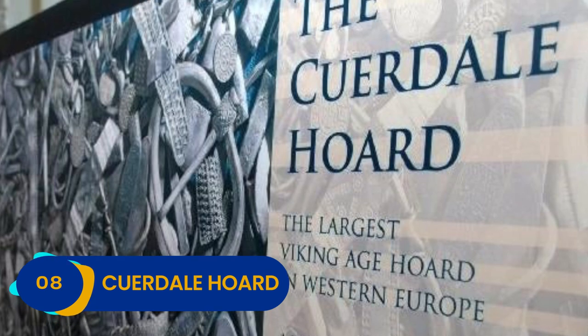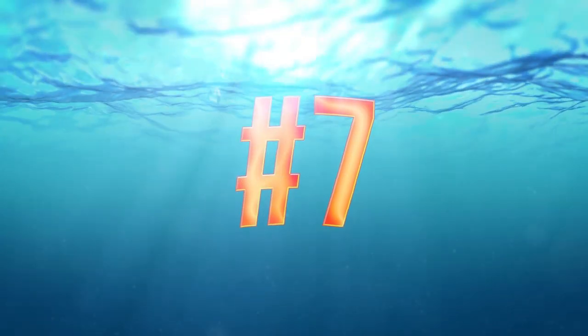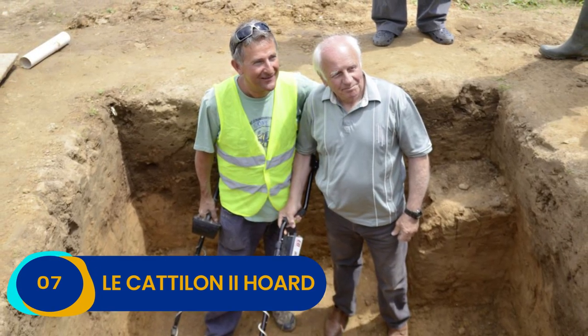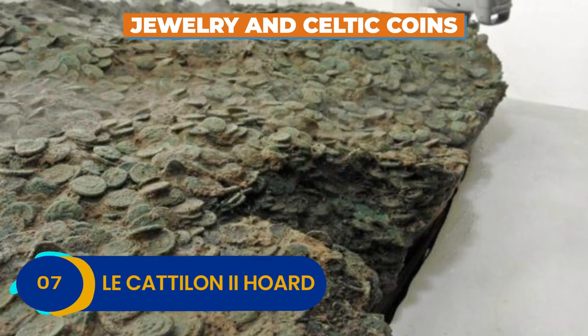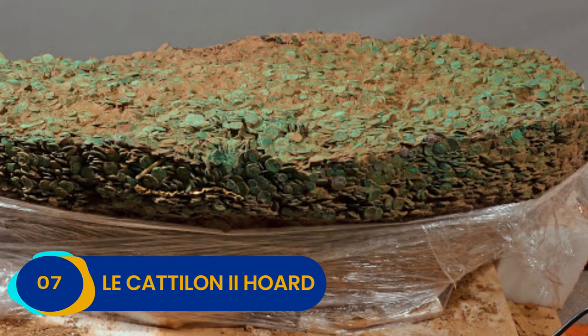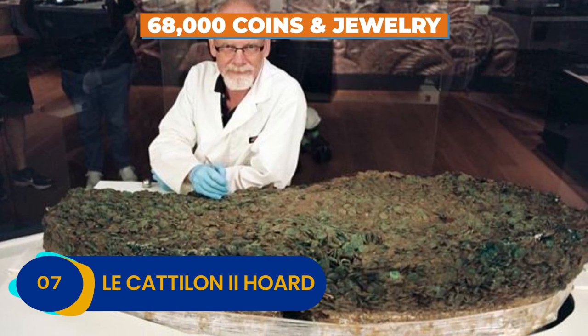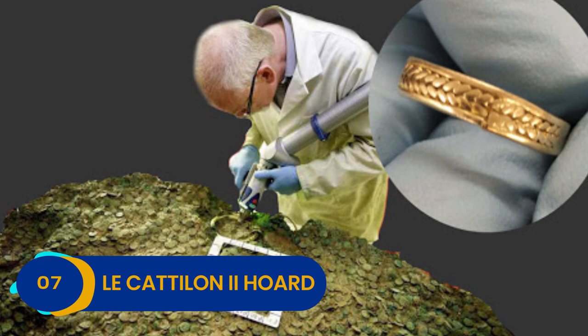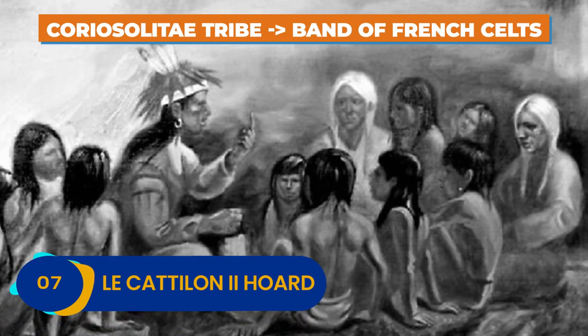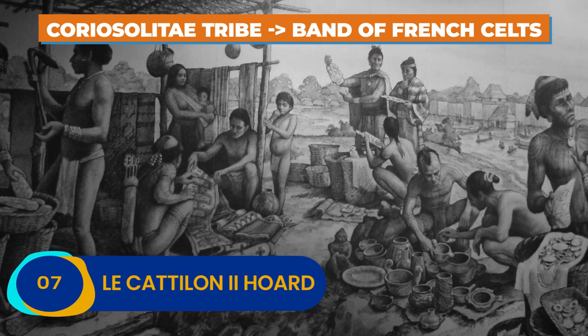Today, the fabulous treasure is displayed at the British Museum. Number 7: Les Catalans II Hoard. When Englishmen Reg Mead and Richard Miles learned that some gold coins were spotted in a field nearby, they went out to investigate and unearthed the most significant hoard of jewelry and Celtic coins discovered to this day — a massive stash of 68,000 coins and jewelry, including golden neck torques and beads. The loot was traced back to the Corle Solite tribe, a band of French Celts who lived in the area.